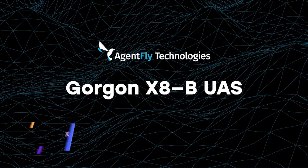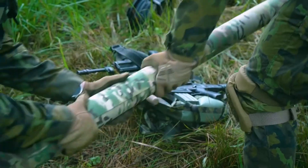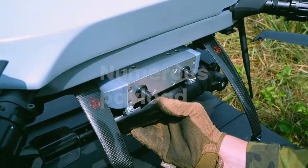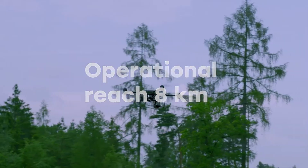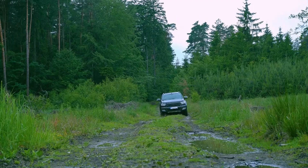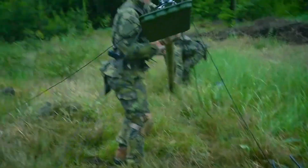The Agentfly Gorgon X-8B UAS (Unmanned Aircraft System) is a cutting-edge drone designed for tasks such as reconnaissance and munitions delivery. Its precision and speed make it an excellent tool for modern military operations. On a single charge, the Gorgon X-8B can remain airborne for up to 55 minutes, covering a distance of approximately eight kilometers at speeds of up to 54 kilometers per hour.